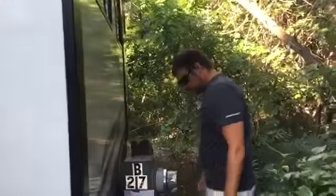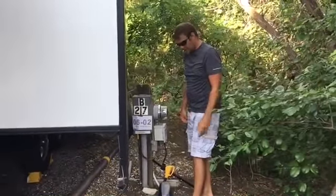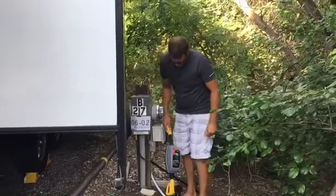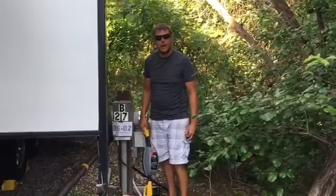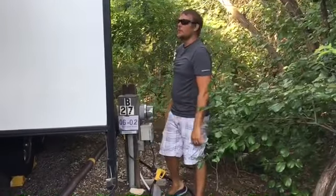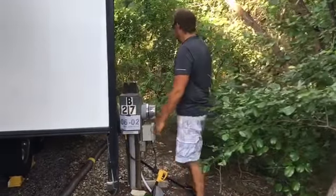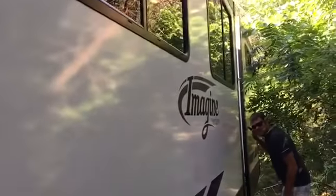We're on 30 amp right now — this rig is 50 amp but we've got the adapter for 30 amp because that's what this site has. This is our surge protector — they call it the pocket size and it really is small and compact. I'd heard a lot of stories about people who don't have one and I didn't want to be one of those stories, so we got the mini pocket-size one.